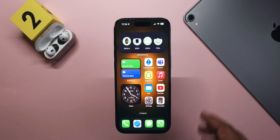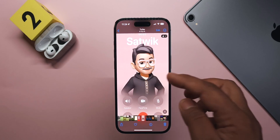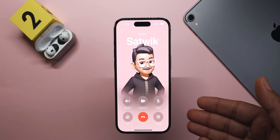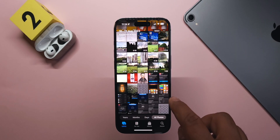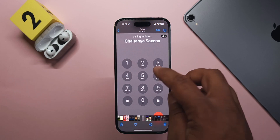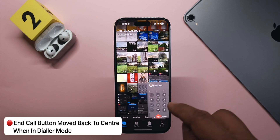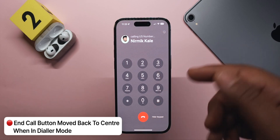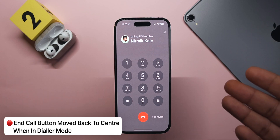The second major fix: Apple had moved the end call button back to the center on the calling screen in the last beta, but if you went to the keypad section it was still on the right side. In Beta 7 they have fixed that as well and brought it to the middle, which I think a lot of people will find to be the natural position they're used to.